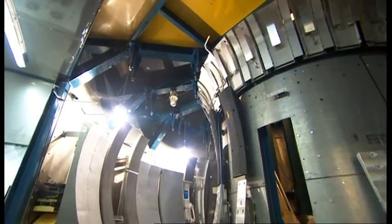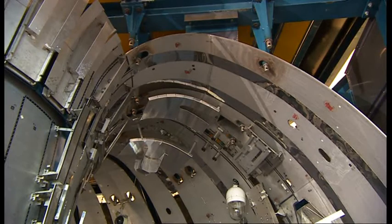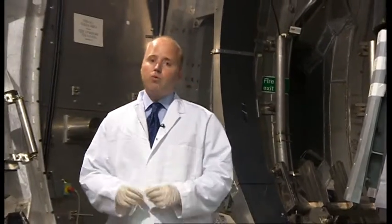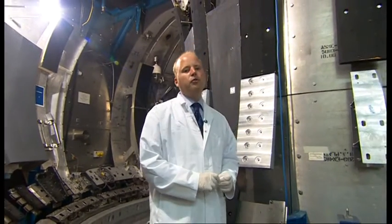The process requires a plasma, a gas heated to extraordinary temperatures, and it's done here inside a machine called JET. I'm walking through a mock-up of the plasma experiment, and if this were running, it would be around 150 million degrees Celsius in here — that's ten times hotter than the core of the sun.